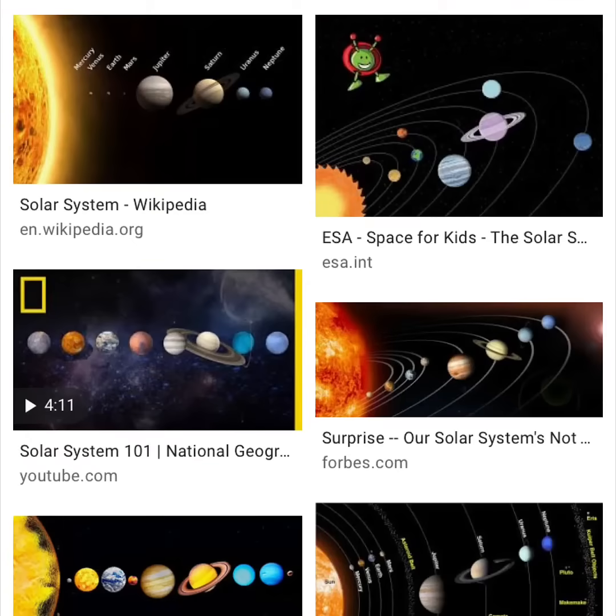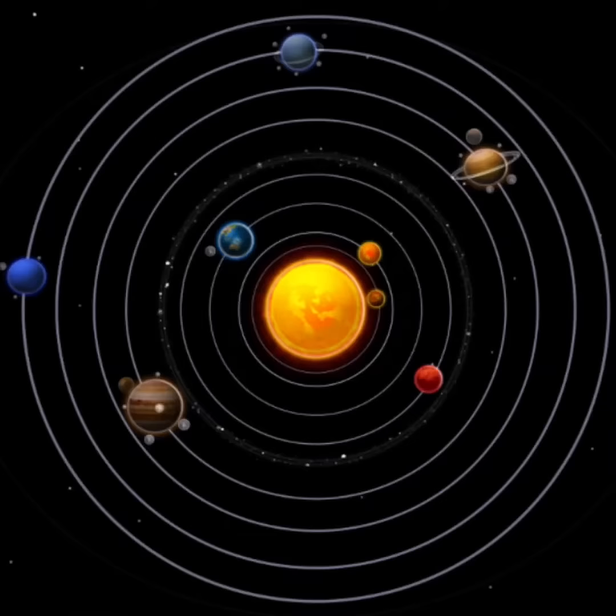Many of us will probably have googled the solar system at some point and seen images like this. Now they're handy for understanding the order of the planets, but what they don't show is the actual scale of our solar system. See the first four planets, the terrestrial planets, are fairly close together in space terms. But when we get out to the gas giants like Saturn and Uranus, the distances are huge!